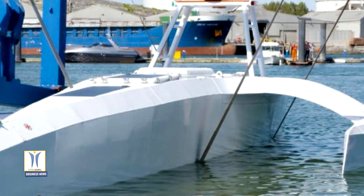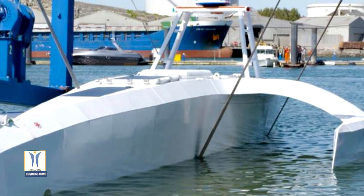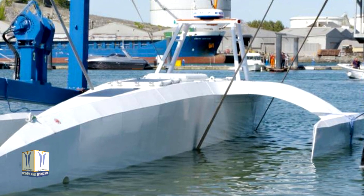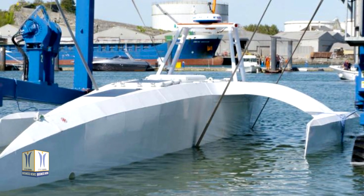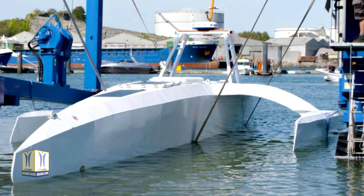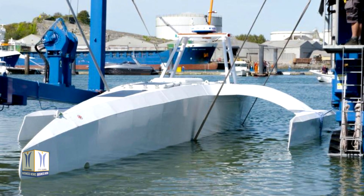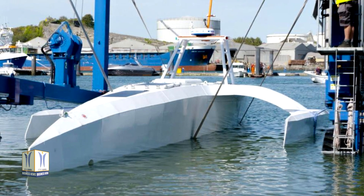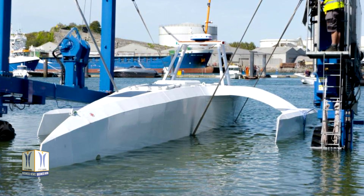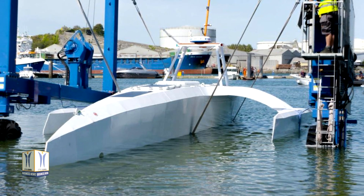Mayflower Autonomous Ship features an AI captain built by ProMare and IBM developers, which gives it the ability to sense, think and make decisions at sea with no human captain or onboard crew. This new class of marine AI is underpinned by IBM's latest advanced edge computing systems, automation software, computer vision technology and Red Hat open source software.